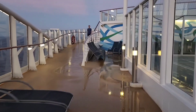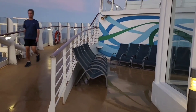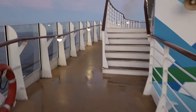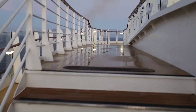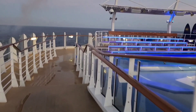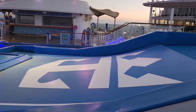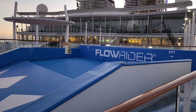Now we're heading towards the very back of the ship. Shortly, we're going to take some steps up to the Flowrider, which is the Surf Simulator — it's one of the two they have on the ship. It's to the right here and will get pretty active in the middle of the day. It's fun to watch the people out there trying their hand at it.